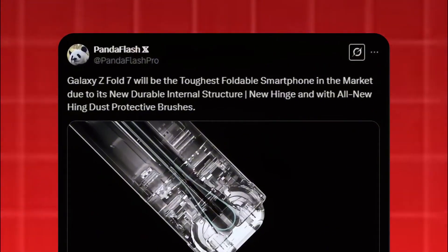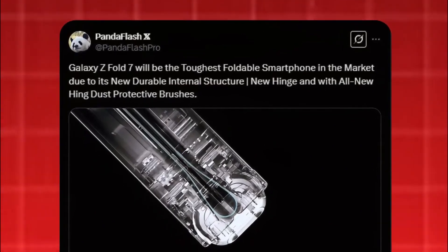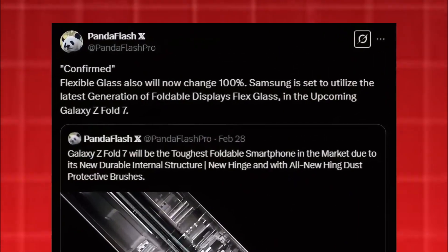According to renowned leaker PandaFlash, the Galaxy Z Fold 7 will be the toughest foldable smartphone yet, thanks to a redesigned internal structure, an upgraded hinge, and brand-new hinge dust-protective brushes. In a follow-up tweet, he doubled down on his claim, simply stating: 'confirmed.'